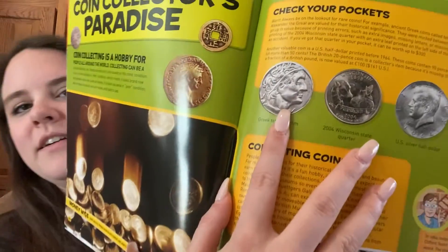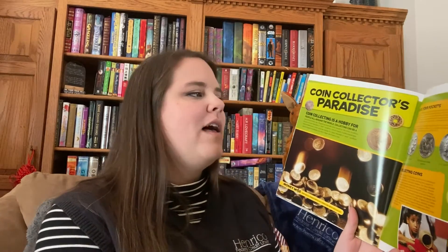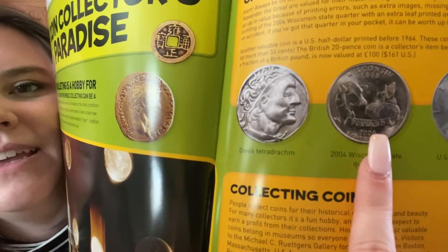Check your pockets! Always be on the lookout for rare coins. For example, Greek coins called tetradrachms — which is right here — that feature the quarters of Alexander the Great are valued for historical significance. They were minted between 356 BC and 326 BC. Other coins are up in value because of printing errors, such as extra images, missing letters, or missing dates. For example, there is a rare printing of the 2004 Wisconsin State Quarter with an extra leaf printed on the side of its corn husk. The look was caused by accident. If you've got that quarter in your pocket, it can be worth up to 300 dollars! For a 25-cent coin, this is what that looks like. Have you seen a quarter like this? I haven't — I wish that I had, though.